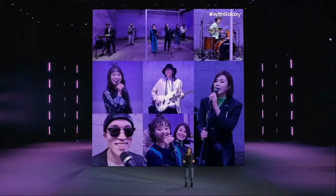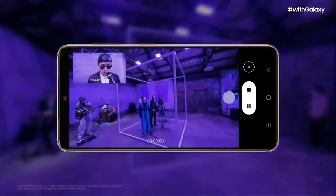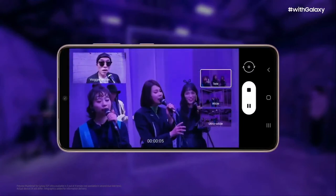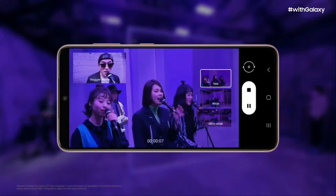We created a new visual experience called Director's View. Now you can see preview thumbnails from all your camera lenses while you shoot, so you can easily change angles — zoom in, go wide, close up — all while filming.